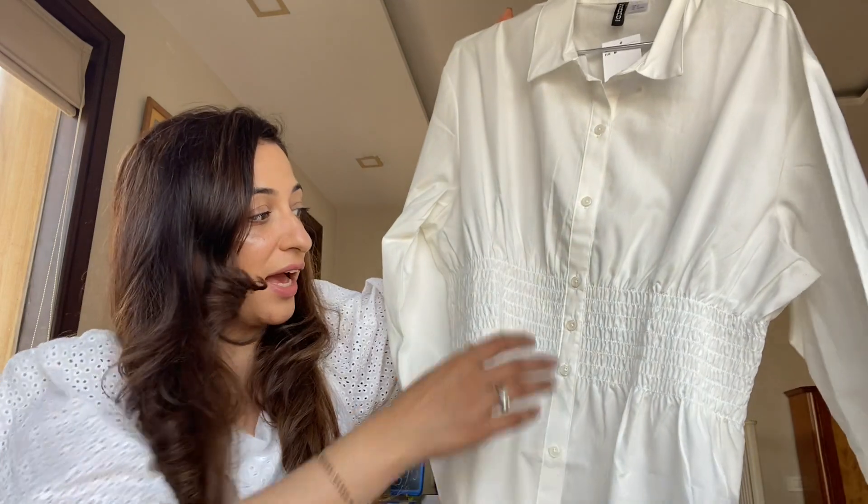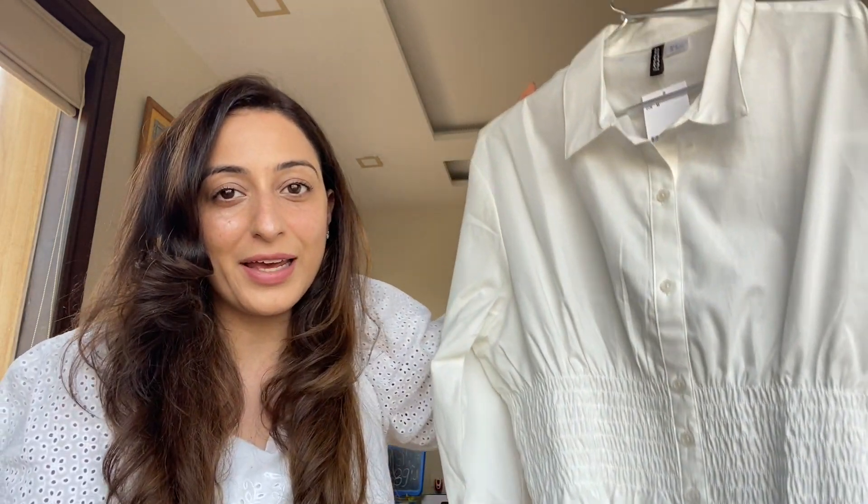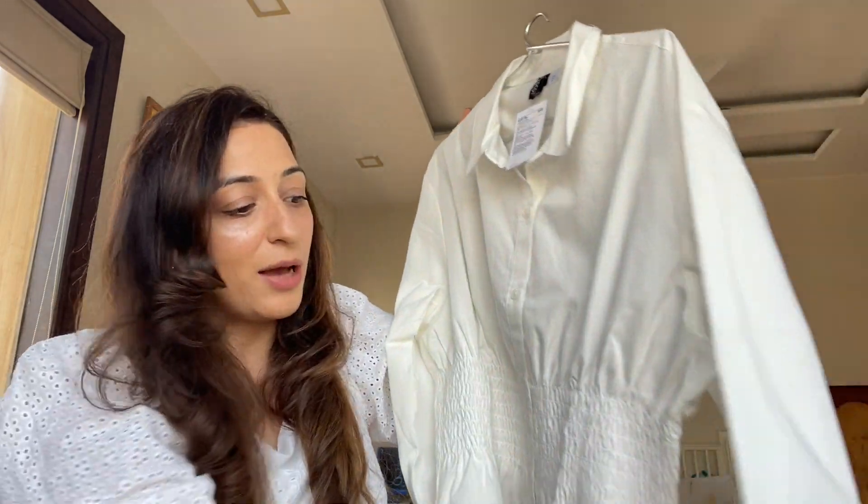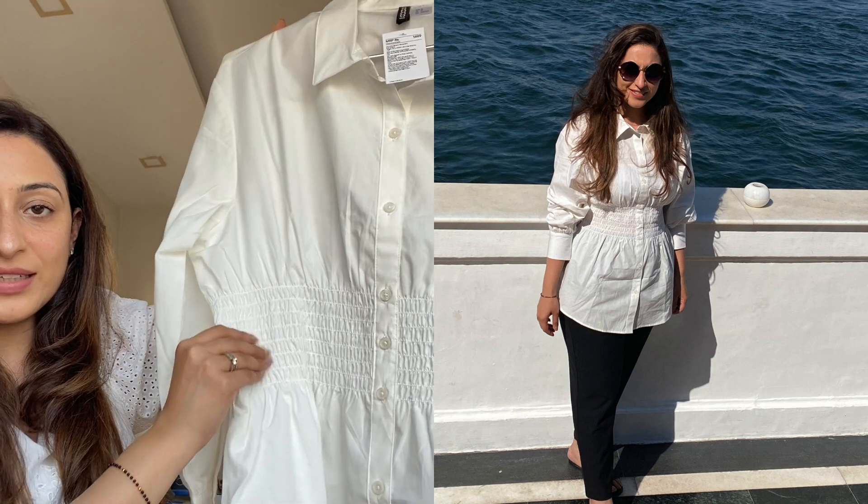A classic white shirt is a must-have for anyone. My current favorite is a new one I got from H&M — it has an elastic on the waist, which I love because I like outfits that accentuate my waist a little. It's from their new fresh collection, priced at 14.99, and it comes in black as well. Basic cotton white shirts are a must-have — wear them with pants, skirts, or anything — it looks super elegant, whether for brunch, lunch, breakfast, or dinner.